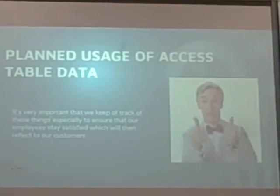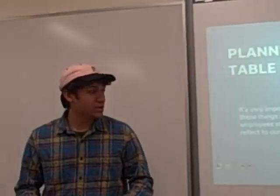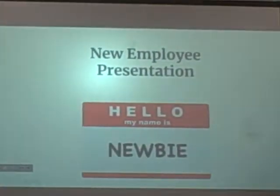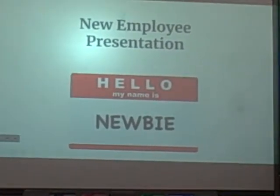It's very important that we keep track of these things, especially to ensure that our employees stay satisfied, which then reflects in our customers. As I previously mentioned, we strive to hire the best staff for our customers, and here's a sample of a presentation we would give to our new employees.